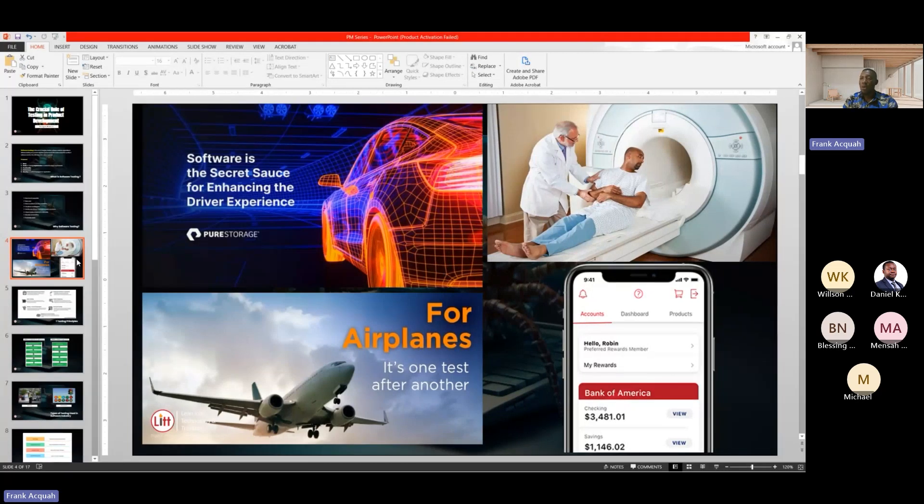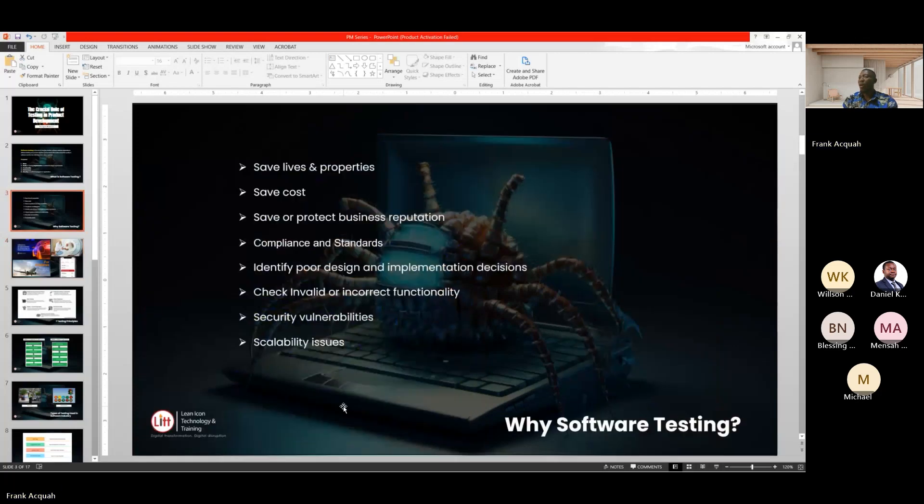Another example is an aeroplane. Imagine an aeroplane is manufactured and the software system on it wasn't tested thoroughly with the hardware, or the software itself wasn't tested to make sure it meets the requirements — then people may lose their lives. Software testing also saves costs: when someone loses their life or properties get destroyed, that is cost. Once you do software testing in the development process, you save all these unforeseen circumstances and money, and you also protect your business from bad publicity or a bad reputation.